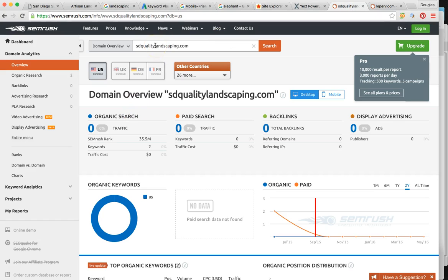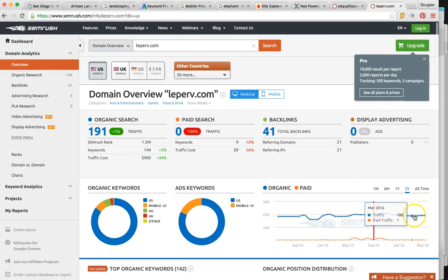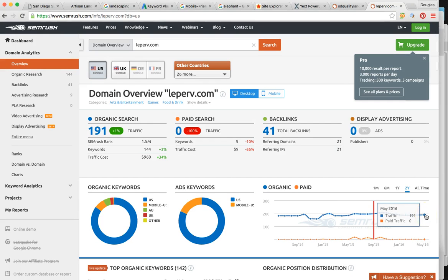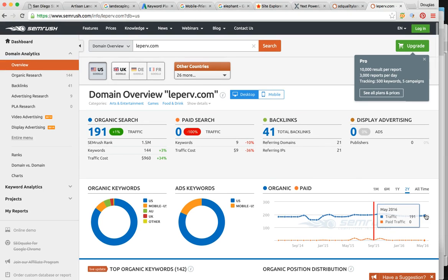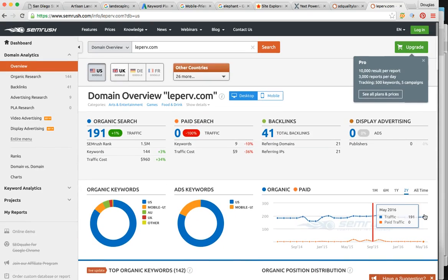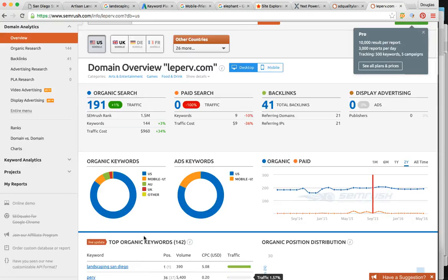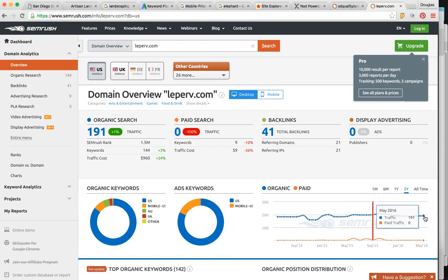Right now you have pretty much zero traffic coming in from these SEO searches. LaPerve, on the other hand, has about 190 new visitors per month — and that's just on a few keywords. There are up to 800 keywords, but the most profitable are usually around 10 to 20, and those are the ones we focus on. Most of his business is coming from landscaping-related searches in San Diego — and that's the potential that you could have for your business.